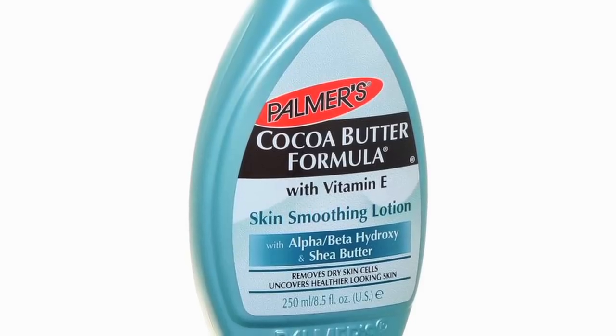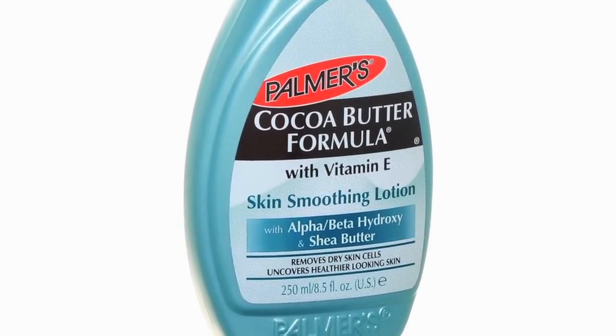Certain creams are shown to be helpful — shea butter and cocoa butter applied to the area beforehand during pregnancy have been shown to be helpful. But you're probably watching this video because you have them, and it's after the fact, so what can you do now?